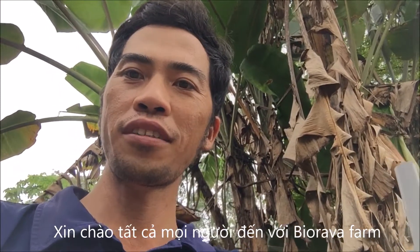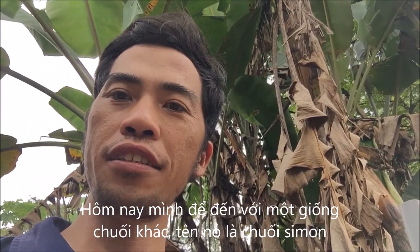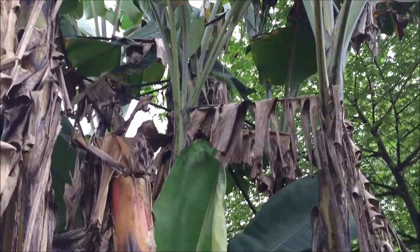Hello everyone, welcome back to Biodrava farm. Today I will show you another variety in Vietnam, the name is Simon banana. Let's go here, you see banana.